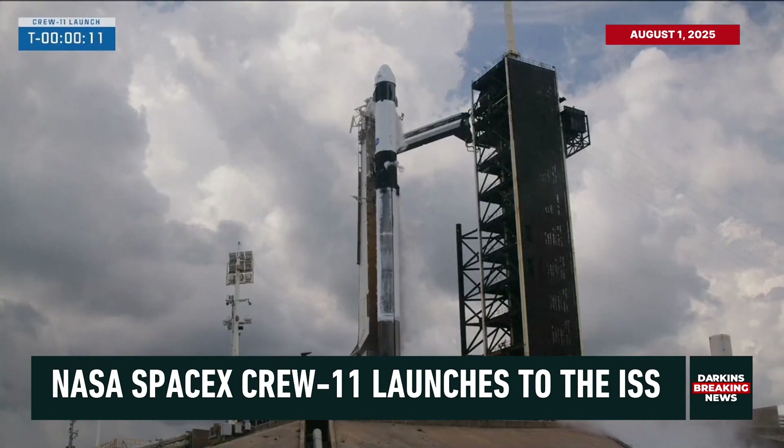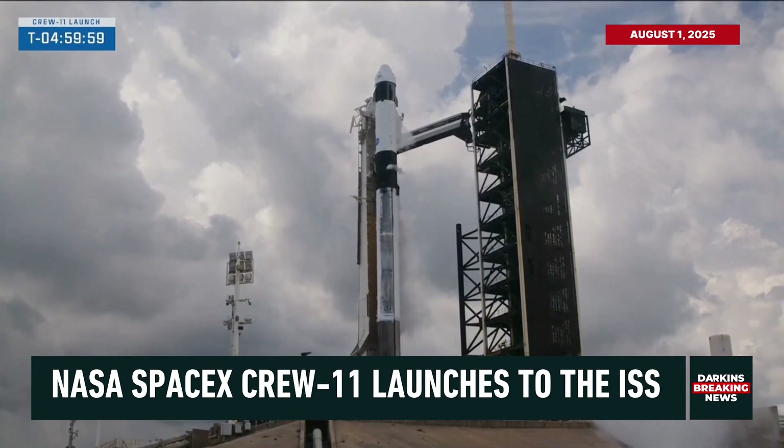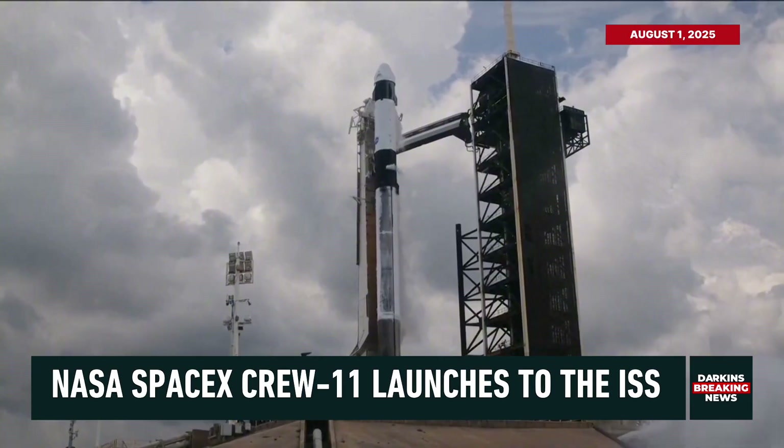15 seconds. T-minus 10, 9, 8, 7, 6, 5, 4, 3, 2, 1, ignition. Ignition to full power and liftoff.